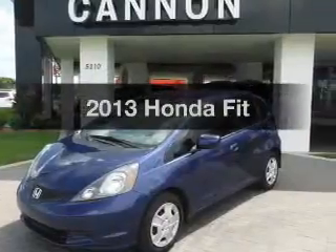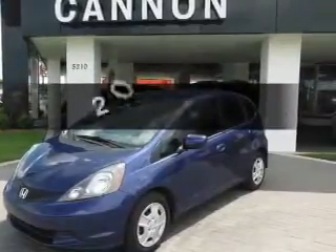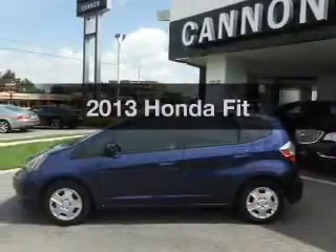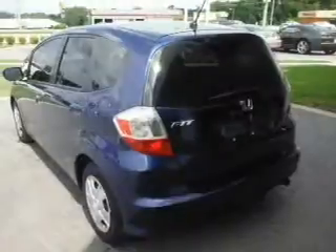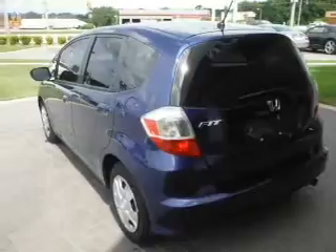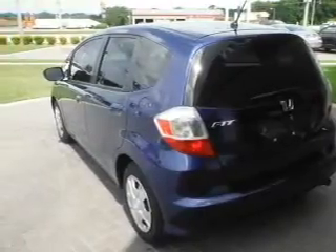Check out this 2013 Honda Fit. If you're looking for an automobile with great attributes, look no further. With an efficient four-cylinder engine, the powertrain includes front wheel drive, driven by a five-speed automatic transmission.